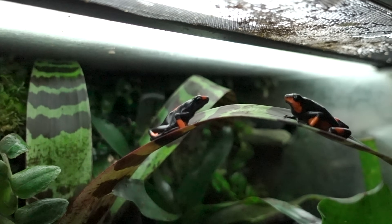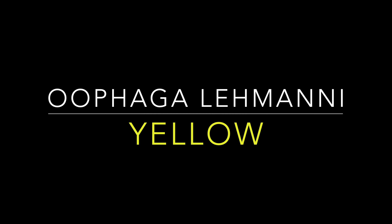And here we have the pair — the female's on the left and the male is on the right, just sitting on a leaf.